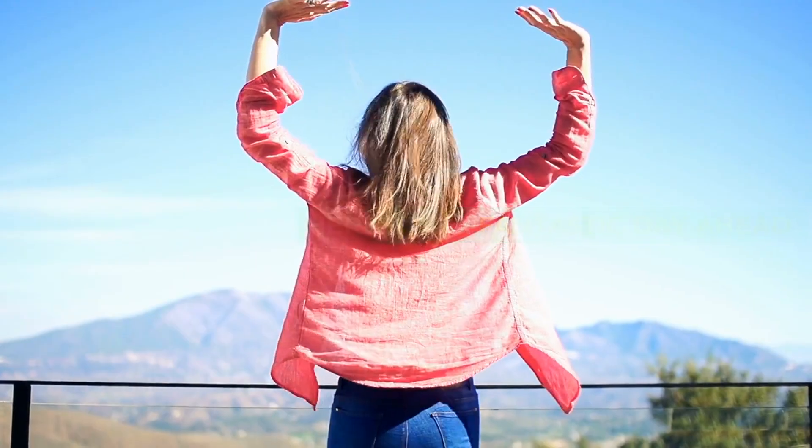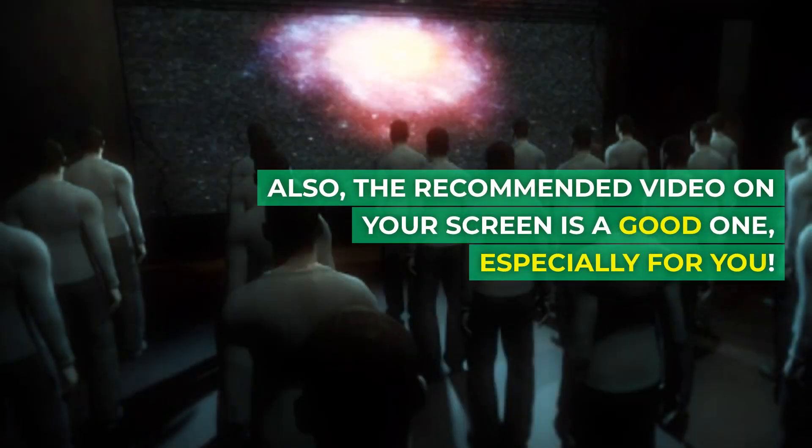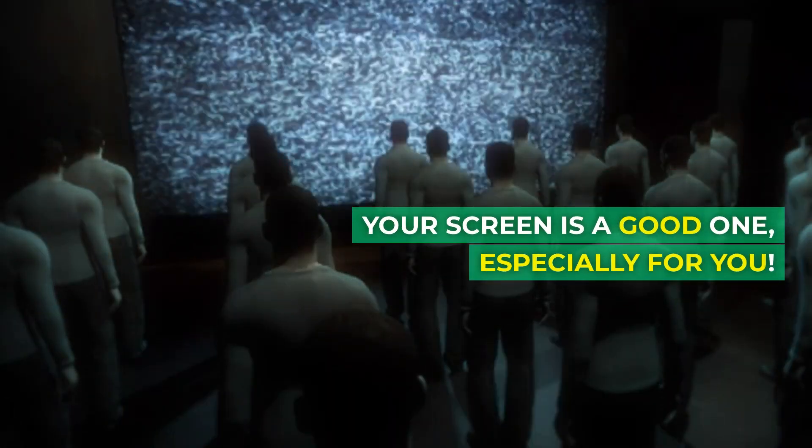Here's to a fantastic day ahead. Also, the recommended video on your screen is a good one, especially for you.